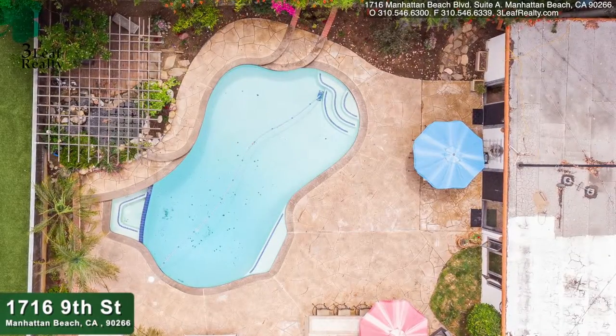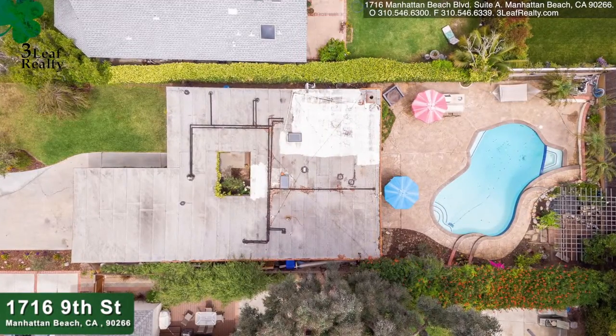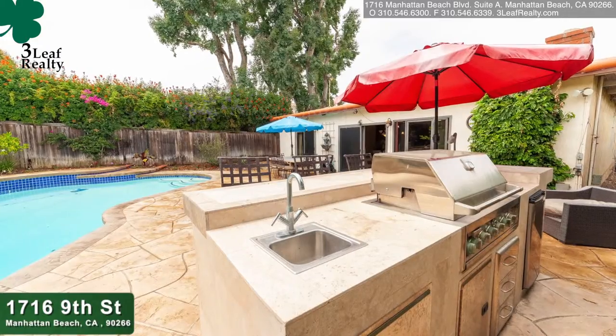Single-family house, one level with a pool, and it has three bedrooms, two bathrooms, around 1,700 square feet. The lot is 7,500 so it's really nice. Mid block and the backyard and pool is all south-facing, which means you'll get the most sun.